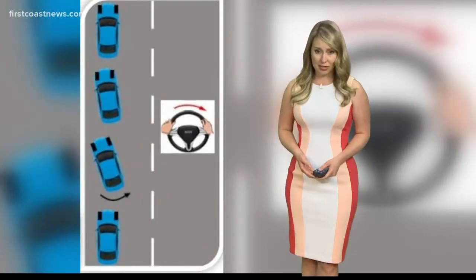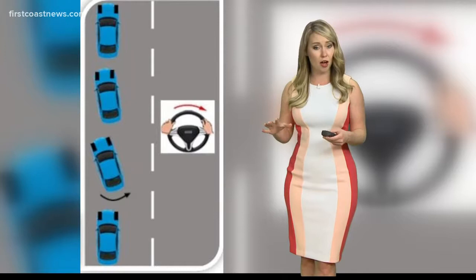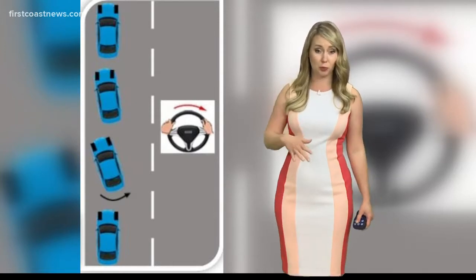Thanks, Tim. And with heavy rainfall, of course, comes wet roads and your risk of hydroplaning increases. So what should you do if your car hits a patch of water and goes out of control? Traffic reporter Katie Jeffries explains. Hydroplaning is a major concern here with these storms and the amount of rain that's coming down. So let's talk about what to do if you start to hydroplane.